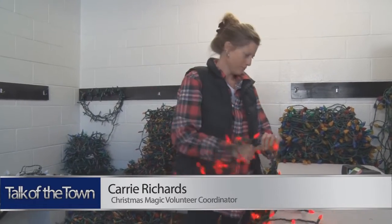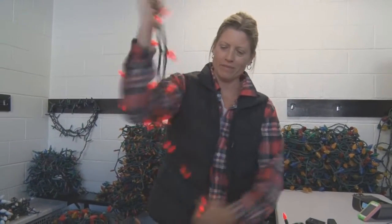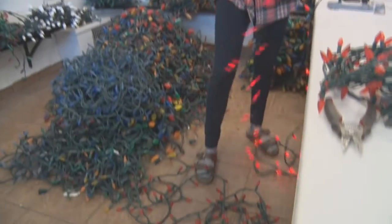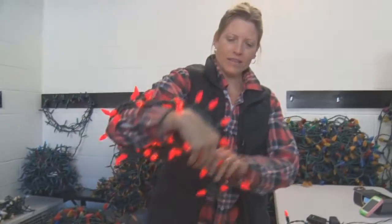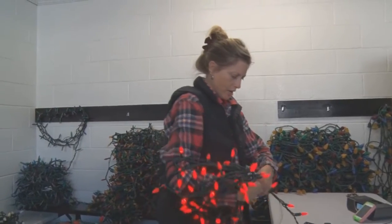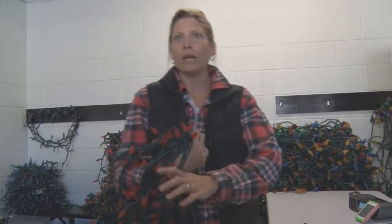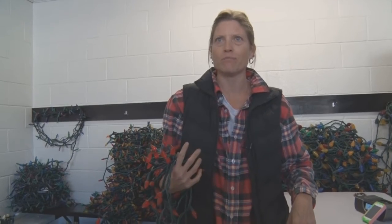I dump every bag — it gets dumped on the ground — and then I go through, check each light, and then we roll them up, just like this. Then they get piled in each separate color so that when we go out to do the trees, they've all been separated and we know which color, which size, and then it's just much easier.